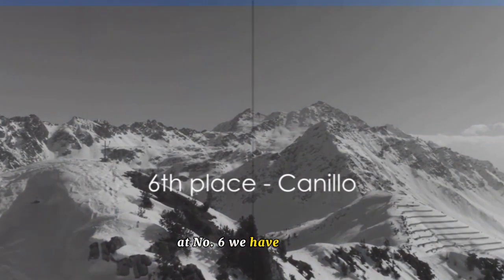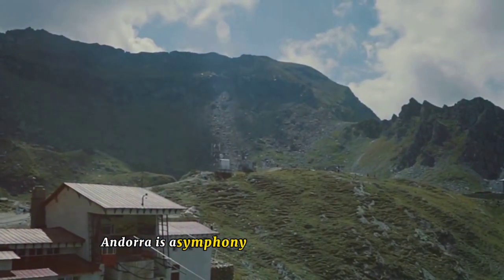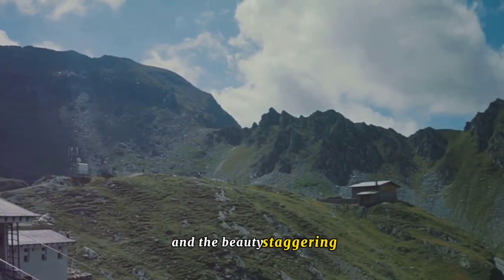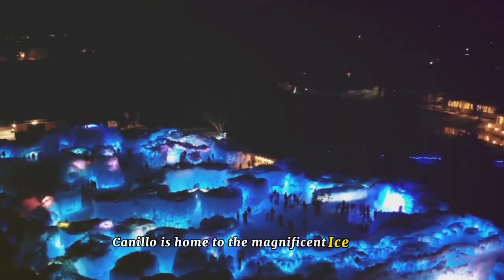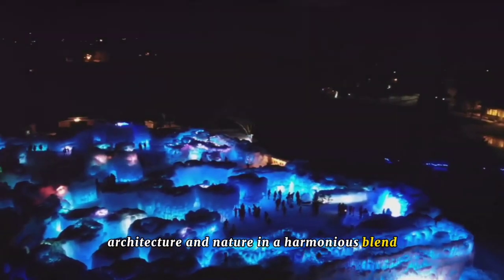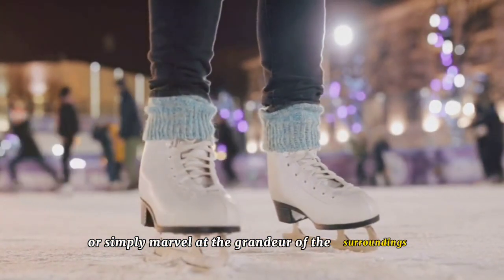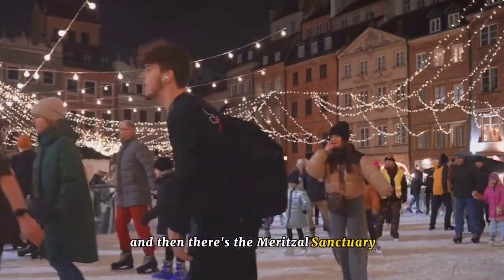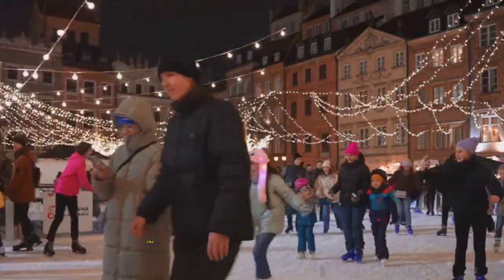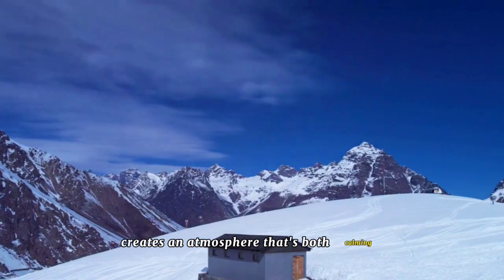At number 6 we have Canilo, a place that will leave you spellbound with its natural beauty. This region of Andorra is a symphony of enchanting landscapes where the mountains meet the sky, where the air is crisp and the beauty staggering. Canilo is home to the magnificent ice palace, an awe-inspiring structure that combines architecture and nature in a harmonious blend — a place where you can experience the thrill of ice skating or simply marvel at the grandeur of the surroundings. And then there's the Maritzal Sanctuary, a place that quietly whispers tales of history and spirituality, with its modern architecture and serene environment creating an atmosphere that's both calming and captivating.